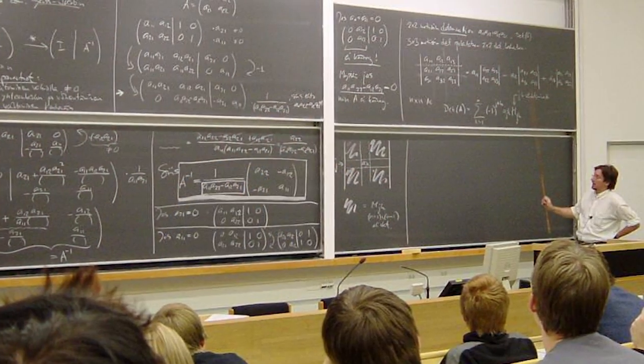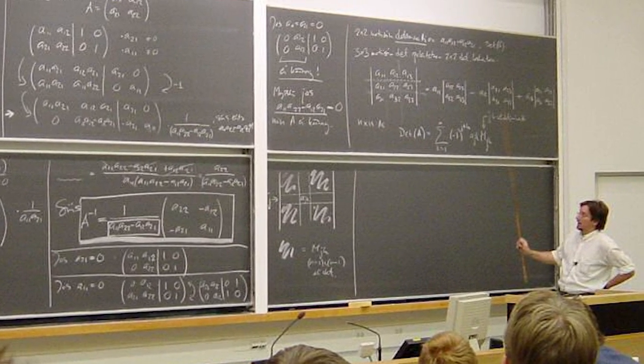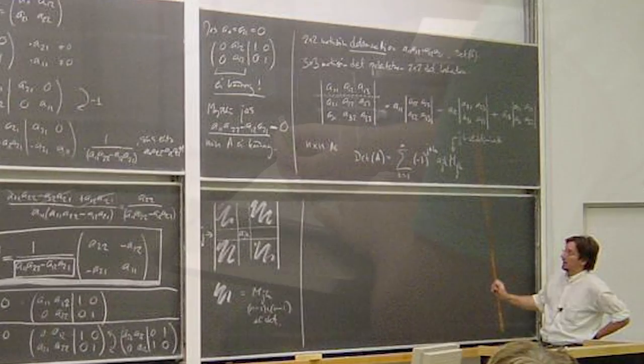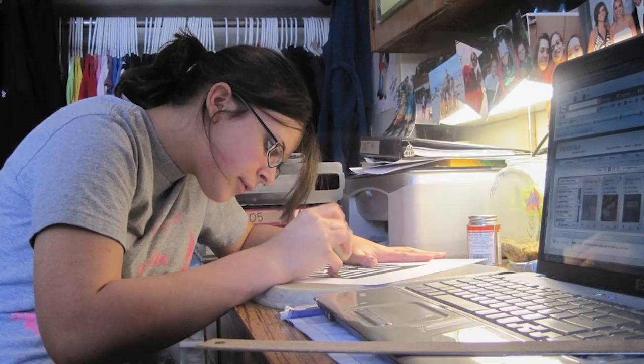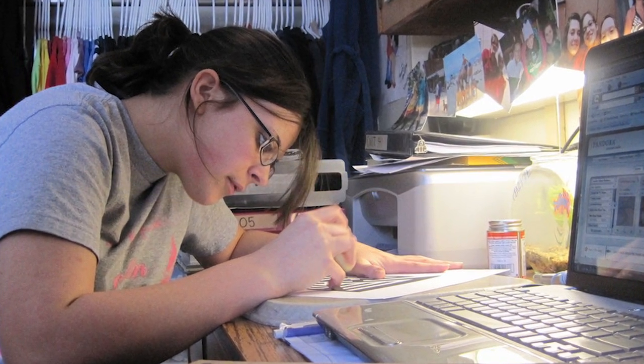Pretty much all of my classes in graduate school were traditional lecture — information dumps where the professor would just write across the board and start back again, and it was just theorem proof, theorem proof, theorem proof. And so I just had to furiously scribble down notes and then outside of class figure out what the heck was going on. That was really challenging and probably not the best way to learn.